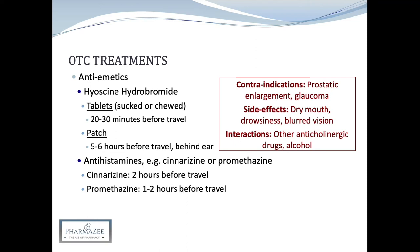In terms of promethazine or Avomine, this is licensed in patients aged 5 years and above. In adults, for the prevention of travel sickness on short journeys, one tablet should be taken 1 to 2 hours before travelling, with lower doses for children depending on their age. For information on the cautions, side effects and interactions for promethazine, please refer to our video on insomnia which covers promethazine in detail. Antiemetics such as domperidone, metoclopramide, 5-HT3 receptor antagonists and other phenothiazines are ineffective in motion sickness.